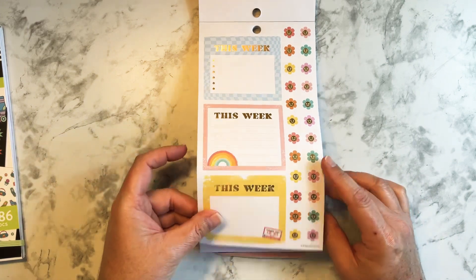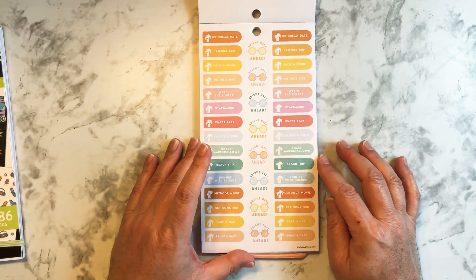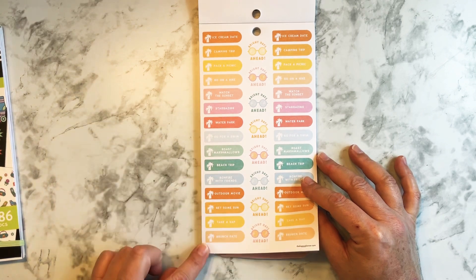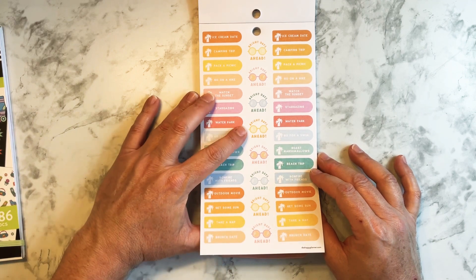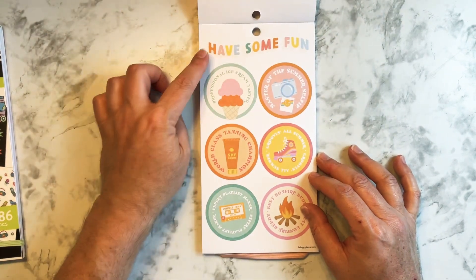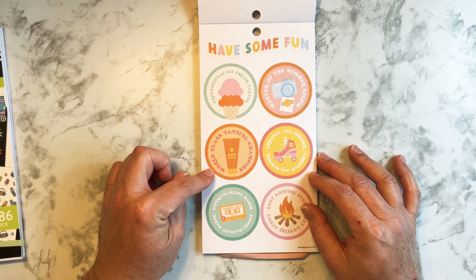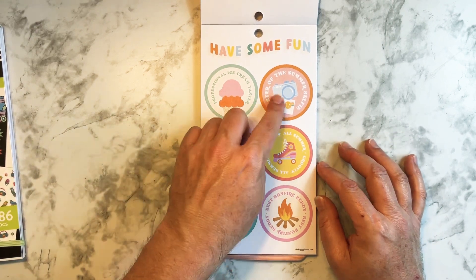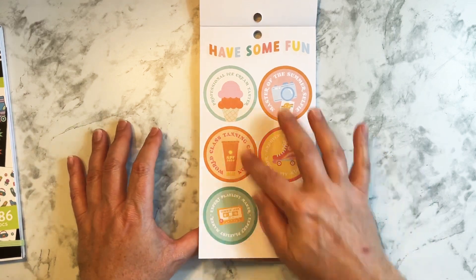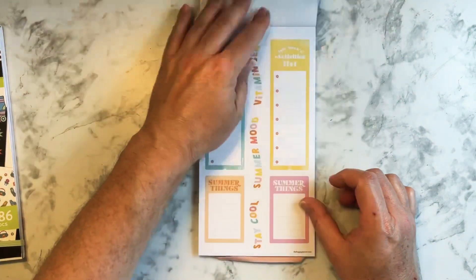Again, this is that 90s and 80s vibe — ice cream date, camping trip, pack a picnic. I really don't use those kinds of stickers because apparently I have no life and don't do anything. Bright days ahead — those are cool. Have some fun, professional ice cream taster — yes, I would love to be that! World-class tanning champion — no, I'm not interested. Grooving all summer, master of the summer selfie — not me, but I like these. These are fun.